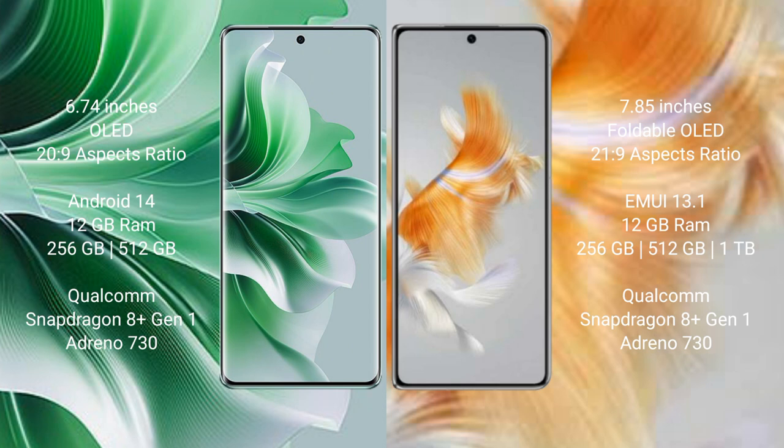Oppo Reno 11 Pro runs on the Android 14 operating system. Huawei Mate X3 runs on the HarmonyOS operating system.